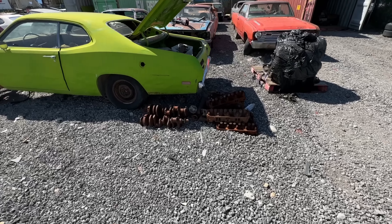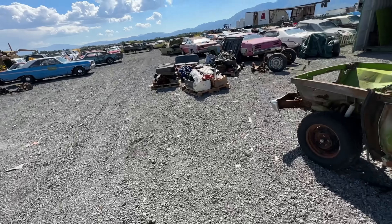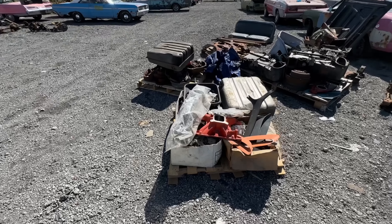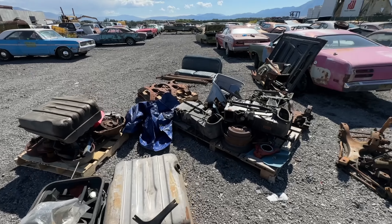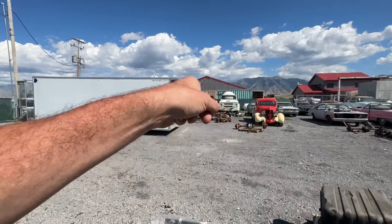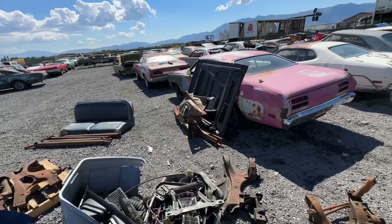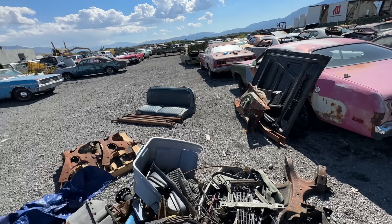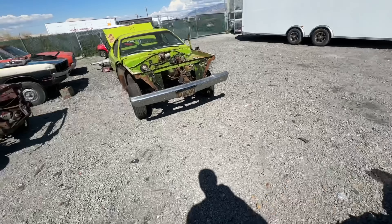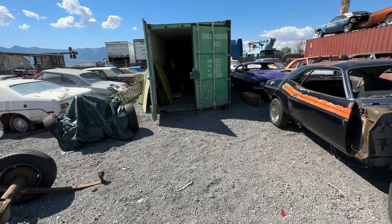Over here just kind of more parts — that's a 440. I've got all sorts of heads and cranks that are probably junk because they were stored outside, not by me. Buckets, totes, pallets of parts, more K-frames. I've got a whole bunch more K-frames over there. Those are the inner fenders and frame rails and hood for that Challenger, bell housing, all sorts of goodies.